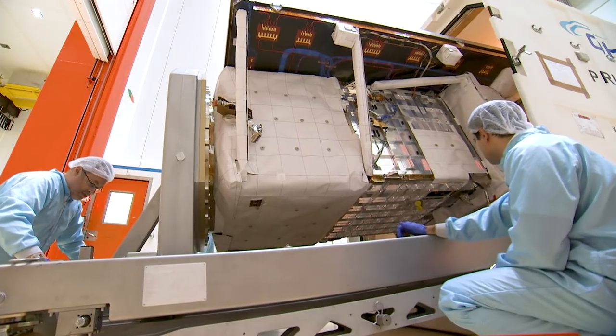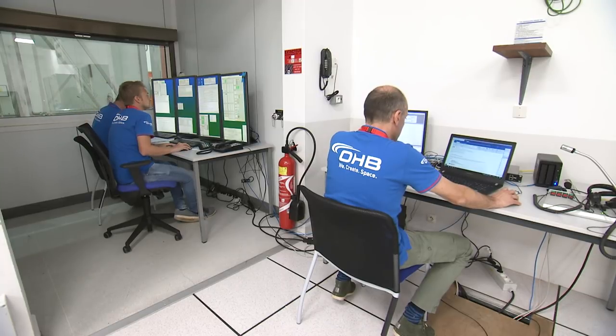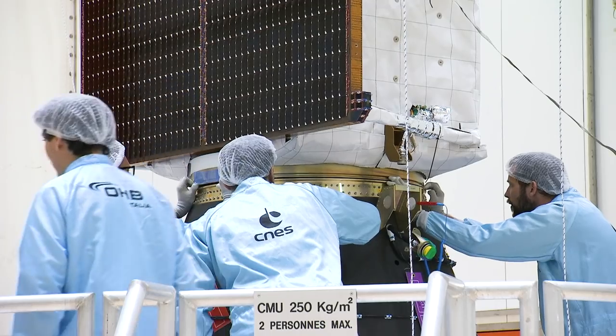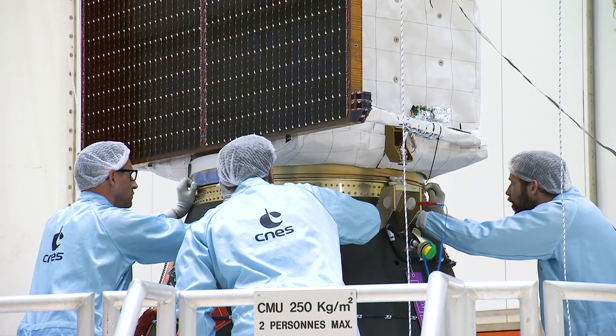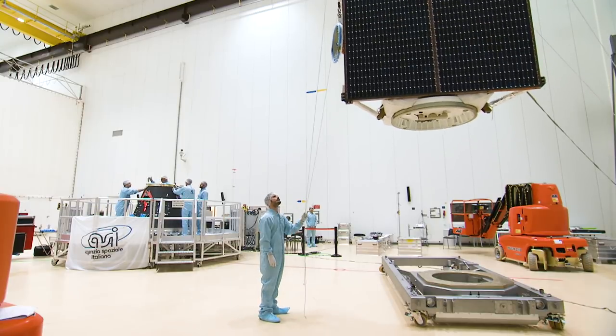After its arrival in this building, the OHB Italia team successfully completed all the mechanical, pneumatic, and electrical checkouts. Then the final preparations were performed before the spacecraft transfer to the S5 fueling facility on the 8th of February.